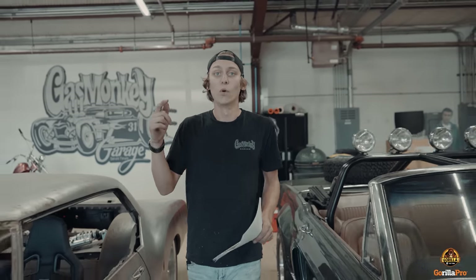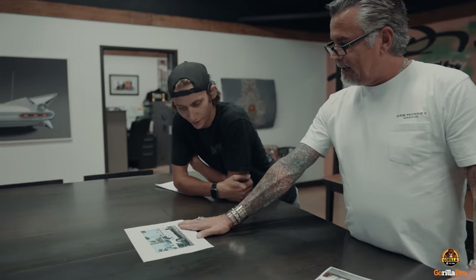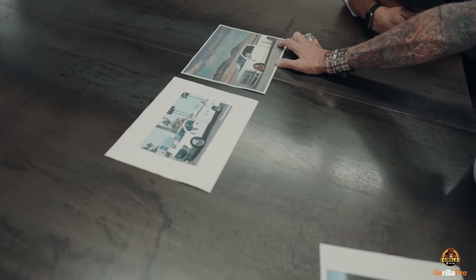Richard hit me up over the weekend - he said he needs some ideas for the Gorilla Pro truck, so I have some really cool ideas. I got you beat because this is rad: a slammed work truck with a work bed. I like that - it's not bad. We could go a more aggressive look, but with the work bed, right?